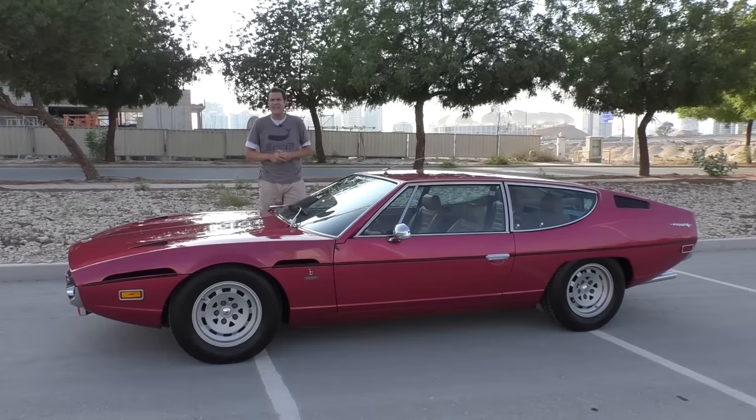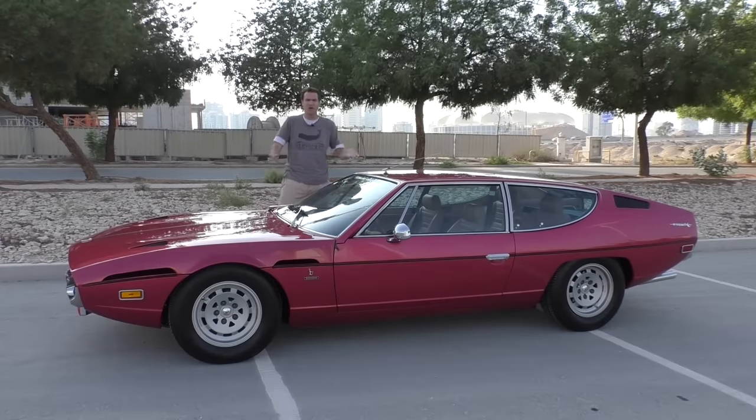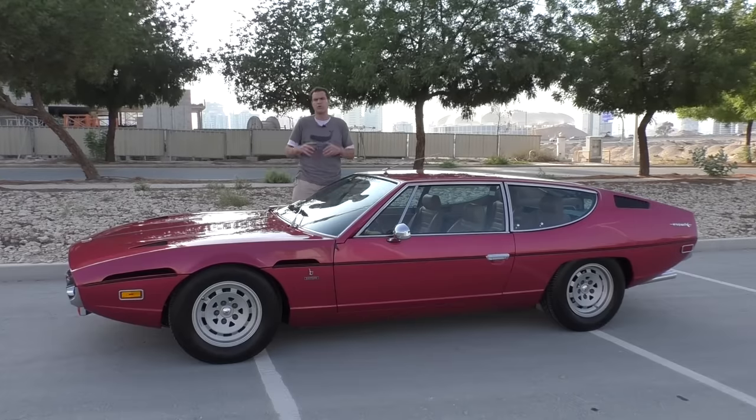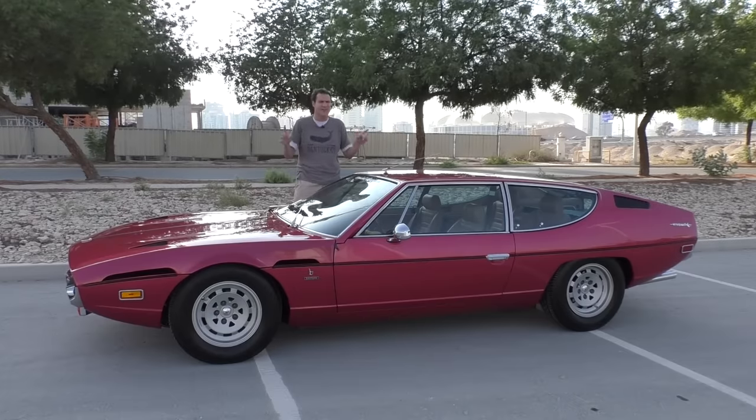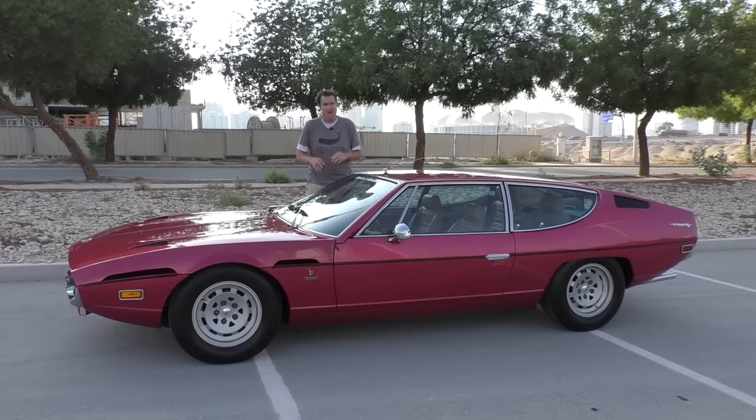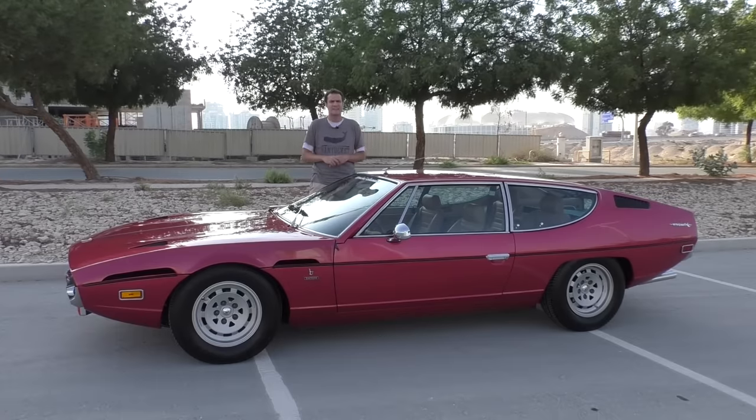Yes, the Lamborghini Espada. In the world of V12 Lamborghinis, this is the one you forgot about — actually, it's the one you never knew existed in the first place. But over the next few minutes, you're going to learn everything you need to know about one of the strangest Lamborghinis ever made.